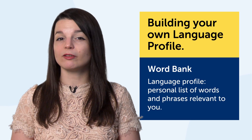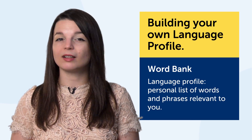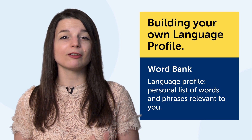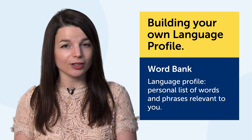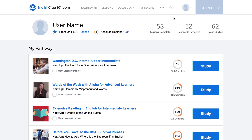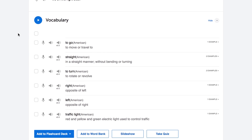Technique number three is building your own language profile, and the technology you'll want is the word bank. A language profile is your personal list of words and phrases that are relevant to you. If you're 20 years old, you'll want to talk about school, your life, your goals, your weekend plans, and you'll want to learn slang. If you're 40, you may want to talk about your kids, your work, and vacations. A language learning profile is a list of words and phrases relevant to your age, where you're from, your culture, your interests, and your passions. If you're passionate about baseball, your profile would have words and phrases about the sport.